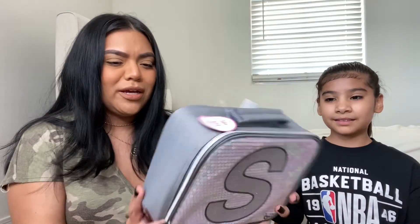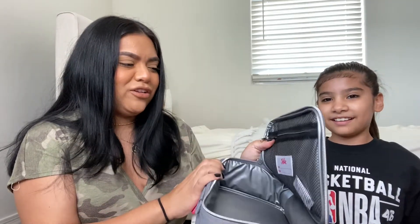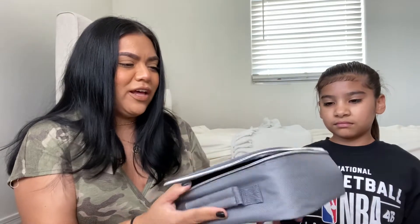She picked out a super cute lunchbox at TJ Maxx. It has her initial 'S' for Sophia — it's a gray lunchbox from Justice and it was $7.99. It's pretty big, enough to fit her lunch, an ice pack, and other things.